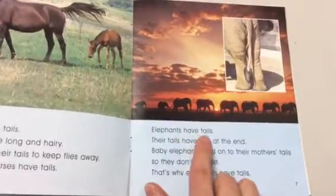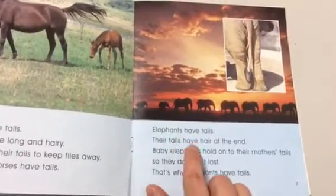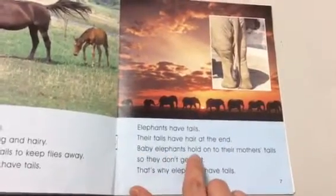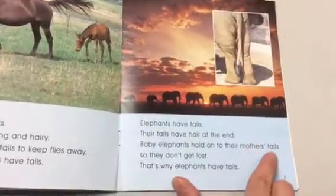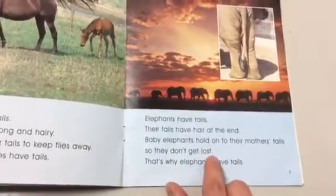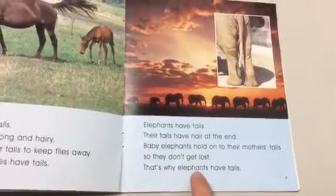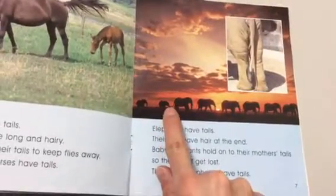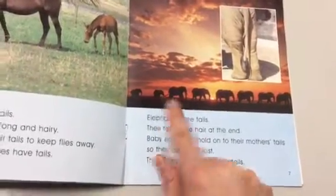Elephants have tails. Their tails have hair at the end. Baby elephants hold on to their mother's tails so they don't get lost. That's why elephants have tails.